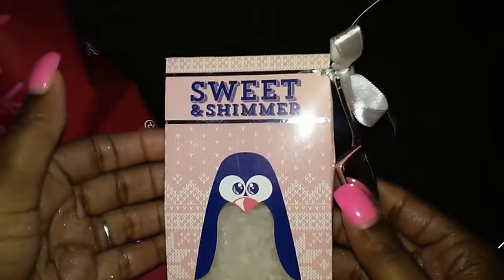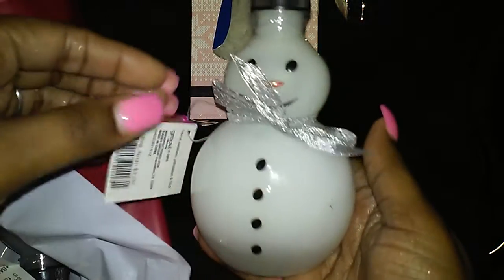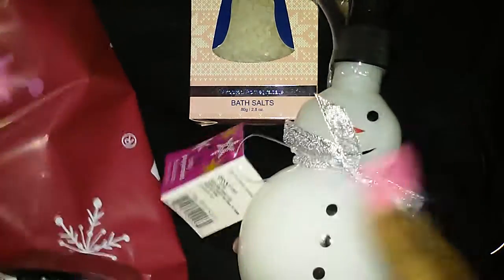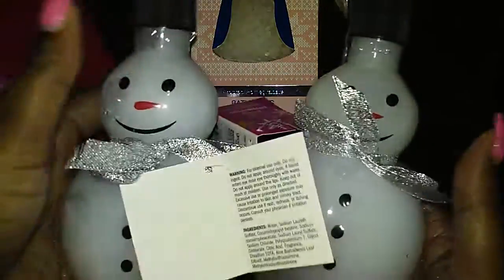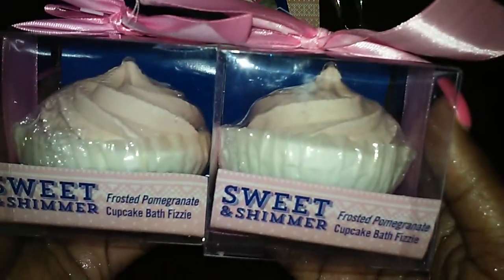And then in this big Ulta bag I got some Sweet and Shimmer Frosted Pomegranate Bath Salts, and I thought this was so cute because it came with a little scoop. And this one is a snowman but it's a bubble bath — it comes with a little pump and it's in Pretty Peppermint. I actually got two of those.